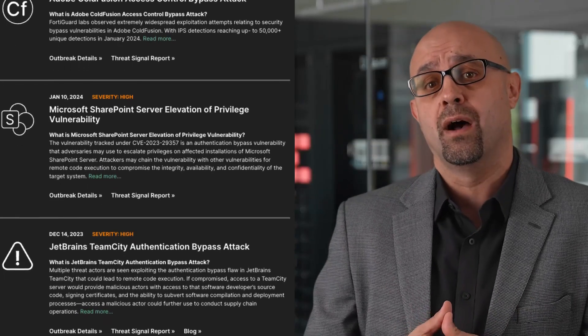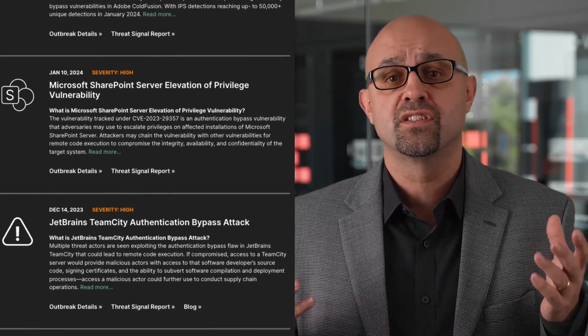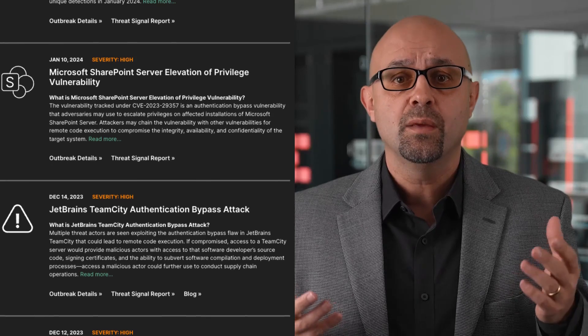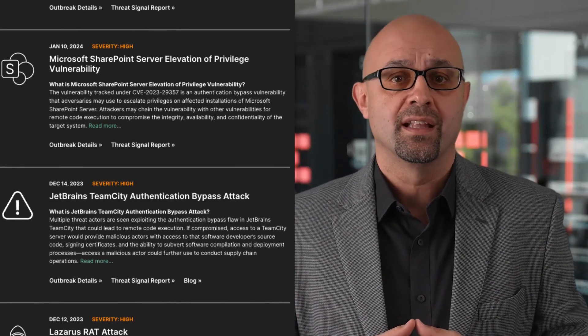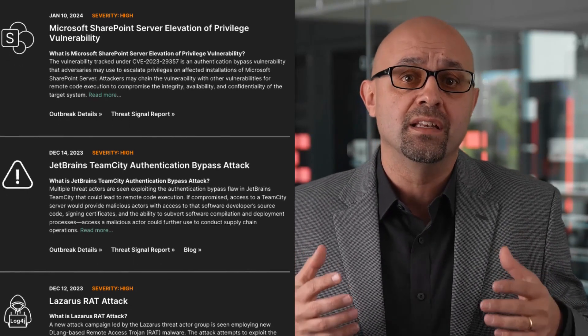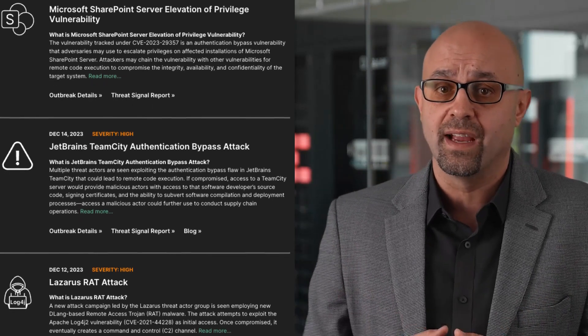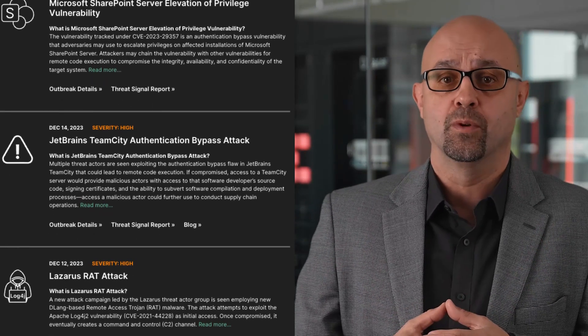Why should you care about Outbreak Alerts? Outbreak Alerts are important for several reasons. They keep you informed of the threat landscape because each alert provides you details about the threat, including details on the attack, the attack timeline, the technology affected, and any applicable patches.